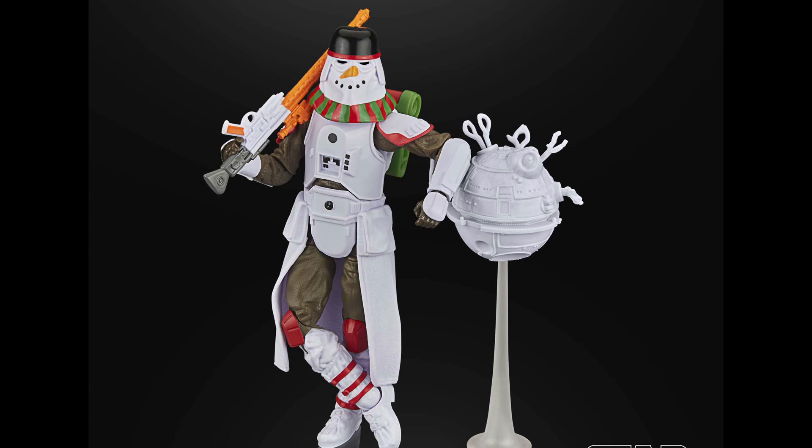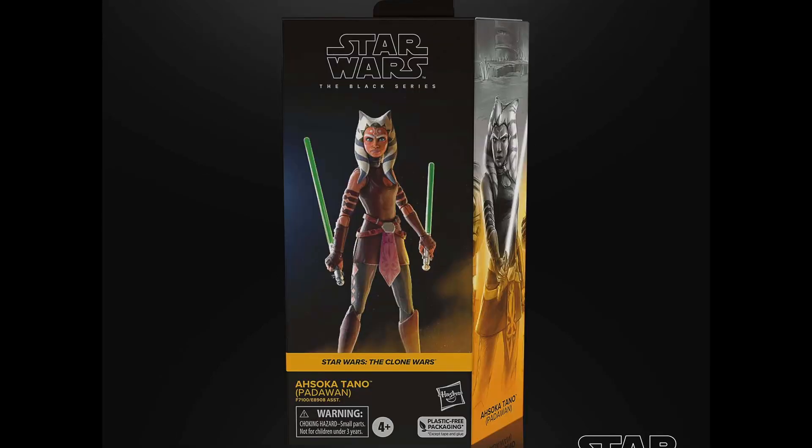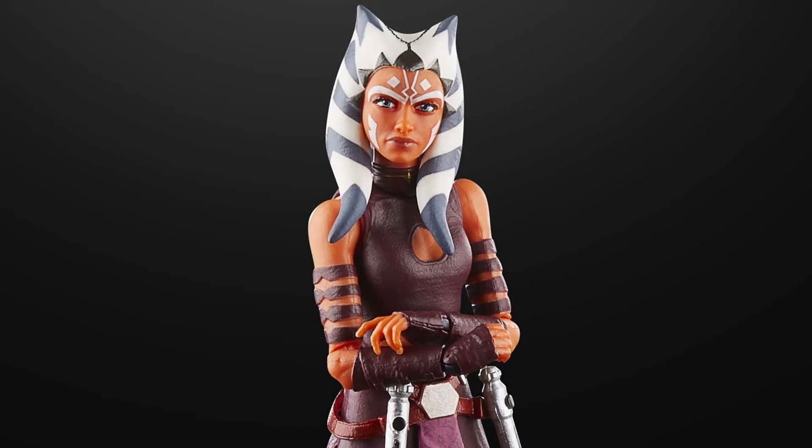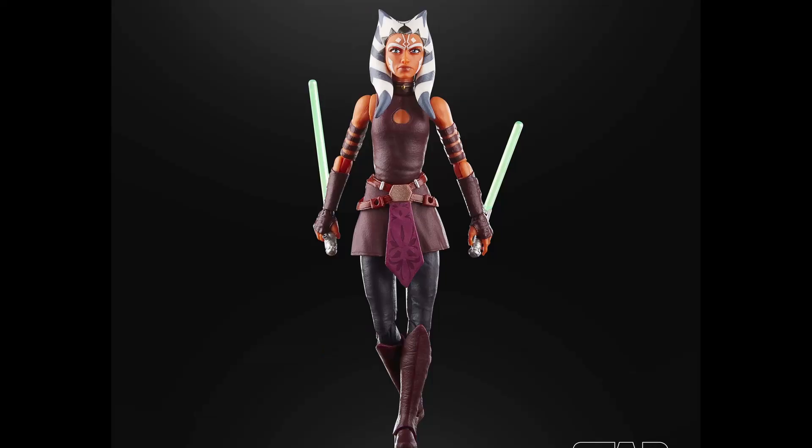We also got a look at the pipeline figure for Black Series: the Clone Wars Ahsoka Tano Padawan. It looks really good — she can do the signature cross-arm pose and she's got the little smirky face she's known for. It's going to look great with the Clone Wars Anakin and Obi-Wan, even though it should be her earlier outfit to match those figures.